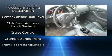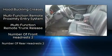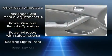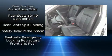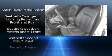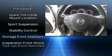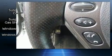Nissan ensures the safety and security of its passengers with equipment such as dual front impact airbags, front and side impact airbags, traction control, brake assist, anti-whiplash front head restraints, a security system, and four-wheel disc brakes with ABS. This car was designed with safety in mind, allowing you to drive with even greater assurance.